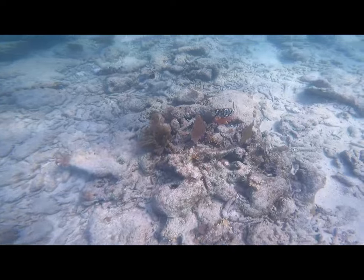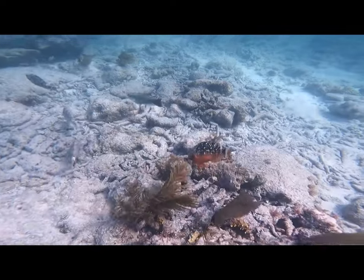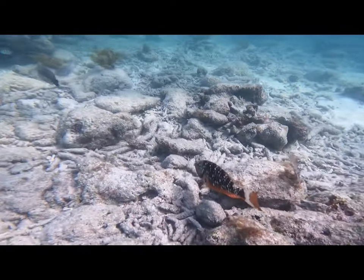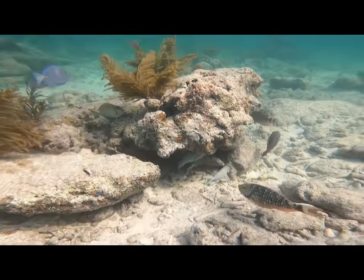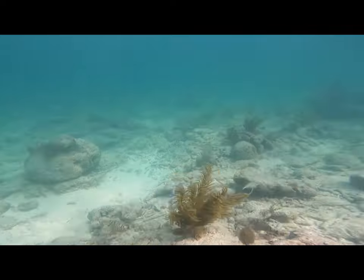Here we have a little female stoplight parrotfish and there are a few others around. Then over here you see some more stoplight parrotfish, some surgeonfish, a blue tang, and the stoplight parrotfish again.